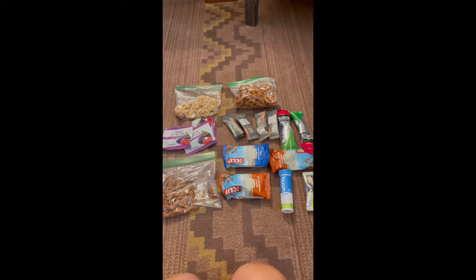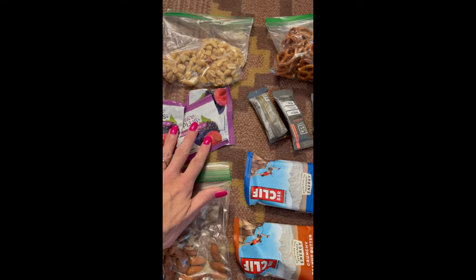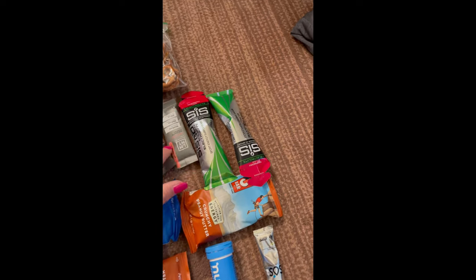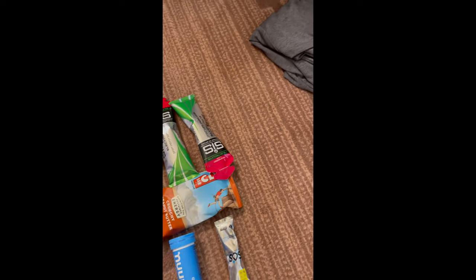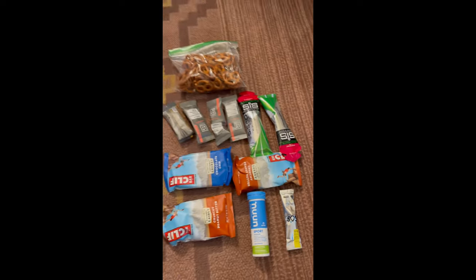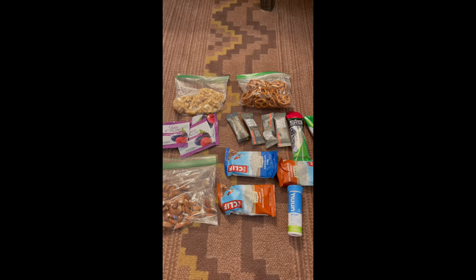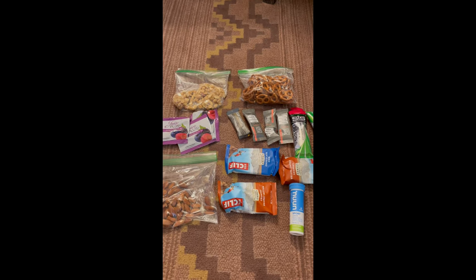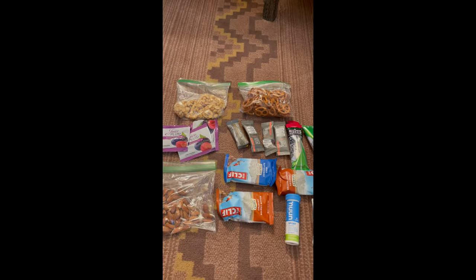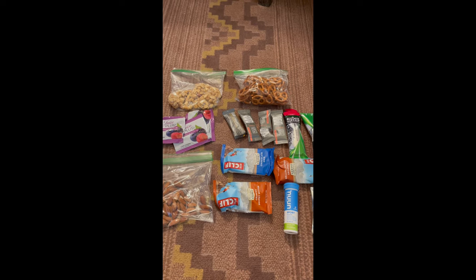I want to show you what's in the backpack for nutrition. I have almonds, some Juice Plus gummies, peanuts, pretzels, a lot of these LMNT electrolytes, some Cyst gels, Noon tablets, three Clif bars. We're heading to the grocery store to get at least one banana — that's how I like to start my hike — and we also have a large bag of dried fruit and nuts, like an energy trail mix.